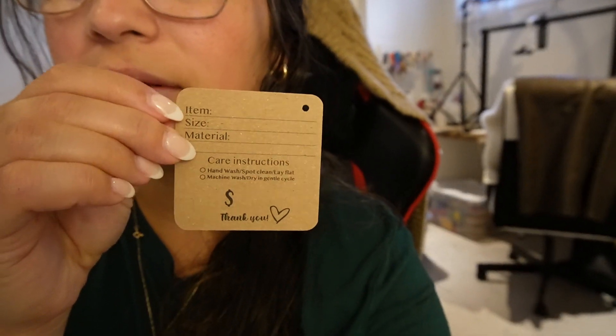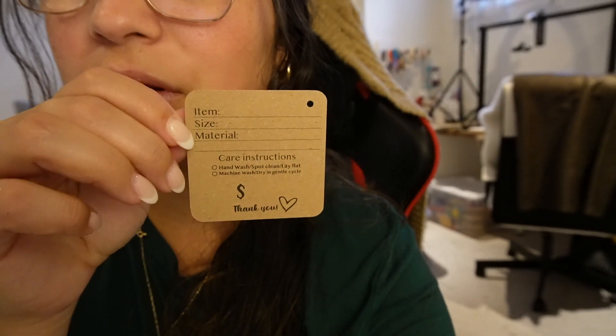I have plenty of stock but pretty much all of them have no price tags. This year I'm also doing something different — I'm putting QR codes on all of my items. I have my price tags here, and on one side I have the item, the size, the material, and I can put the price in here.